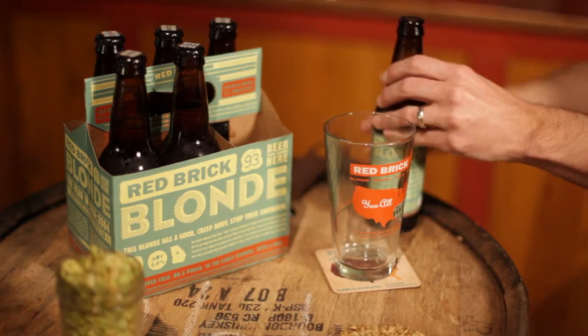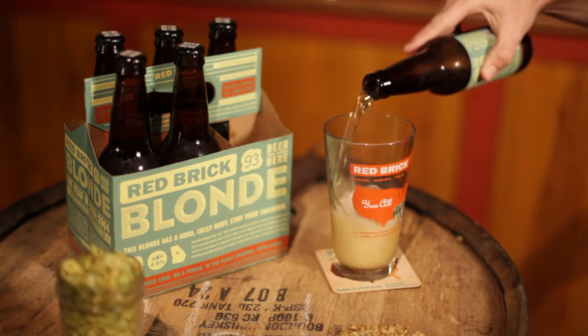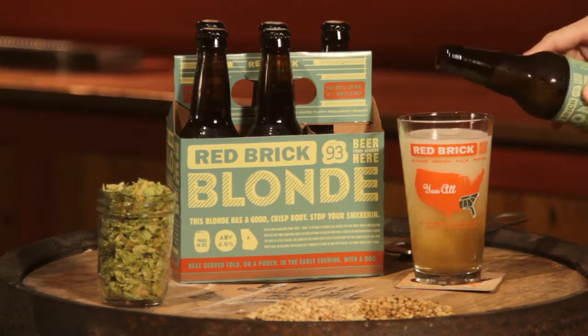The beer pour is a brilliant golden color. One of the first things that you will notice is the effervescent carbonation with a small head that settles quickly, leaving only the clear golden ale.